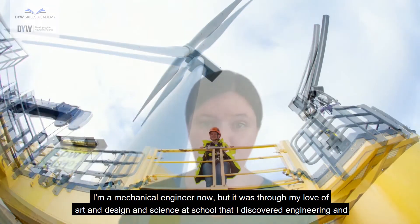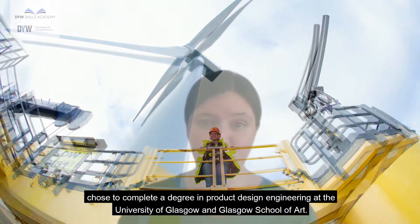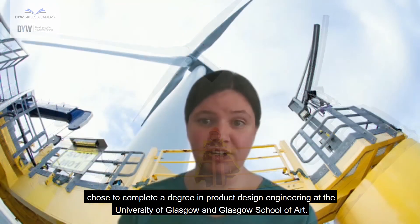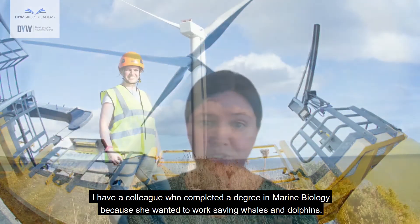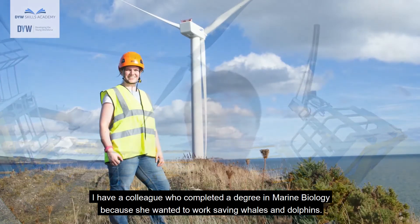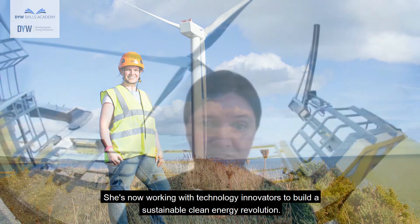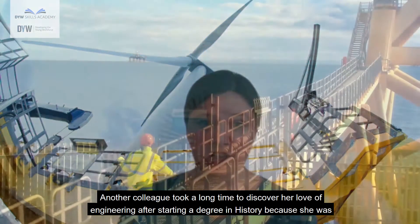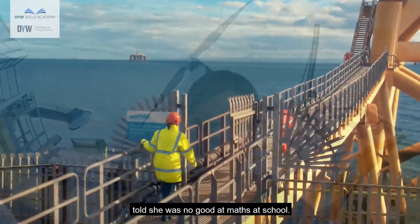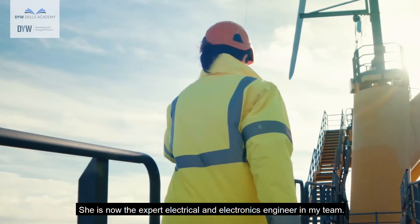I'm a mechanical engineer now, but it was through my love of art and design and science at school that I discovered engineering and chose to complete a degree in product design engineering at the University of Glasgow and Glasgow School of Art. I have a colleague who completed a degree in marine biology because she wanted to work saving whales and dolphins — she's now working with technology innovators to build a sustainable clean energy revolution. Another colleague took a long time to discover her love of engineering after starting a degree in history because she was told she was no good at maths at school. She is now the expert electrical and electronics engineer in my team.